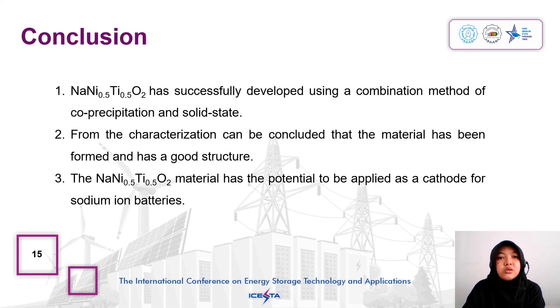The conclusions: sodium nickel titanium oxide has been successfully developed using a combination method of co-precipitation and solid state. From the characterization, it can be concluded that the material has been formed and has a good structure. The sodium nickel titanium oxide material has the potential to be applied as a cathode for sodium ion batteries.